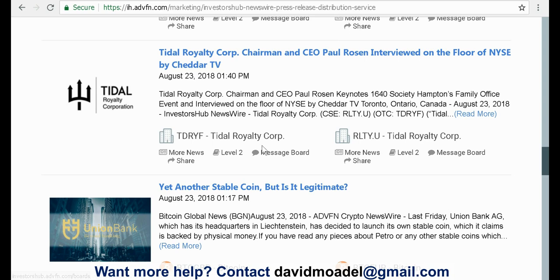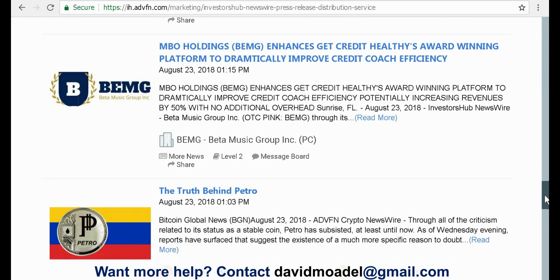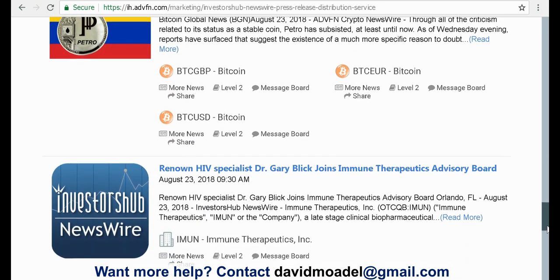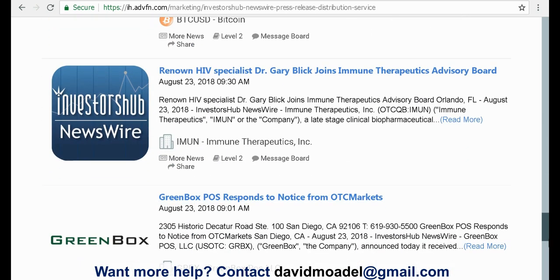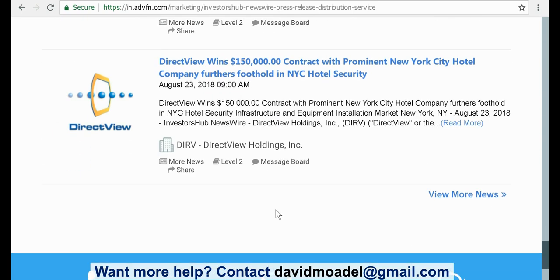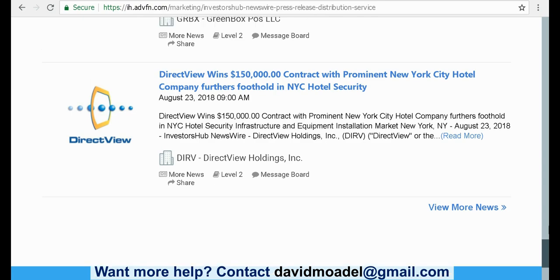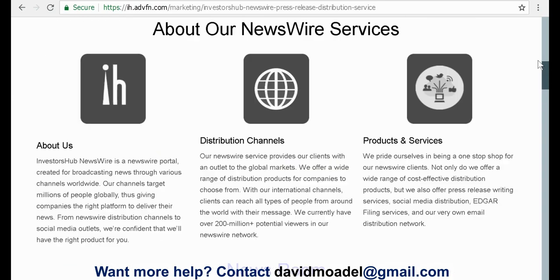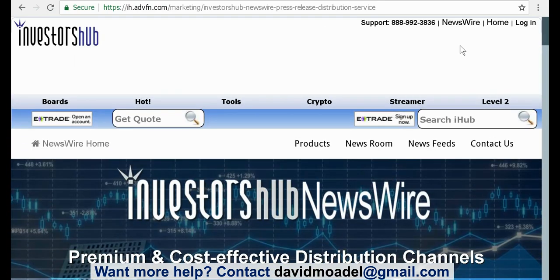Here's something about Tidal Royalty Corp., and here's something about Beta Music Group — smaller stocks — Immune Therapeutics Inc., Greenbox, DirectView Holdings. These are some smaller to medium-sized companies. They're not necessarily going to be blue chips or mega caps, but that's okay. You can read the news items there in the newsroom at Investors Hub.